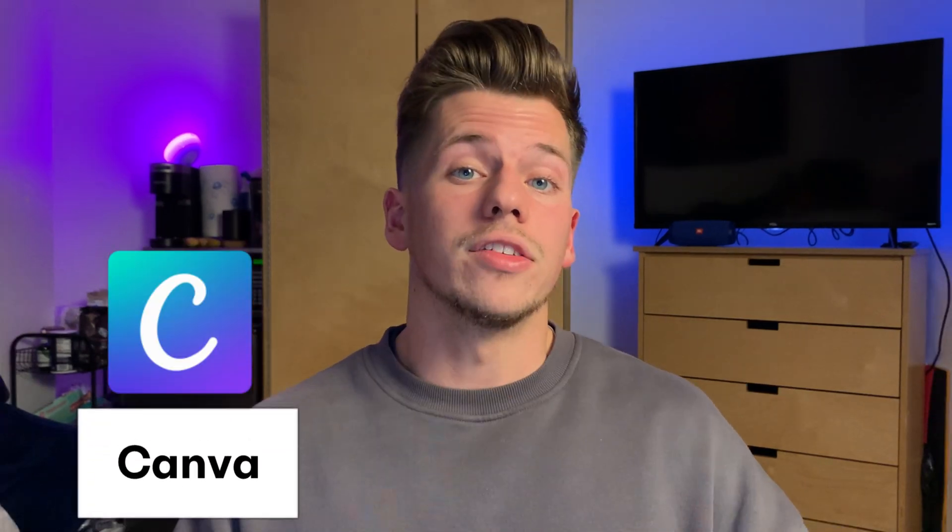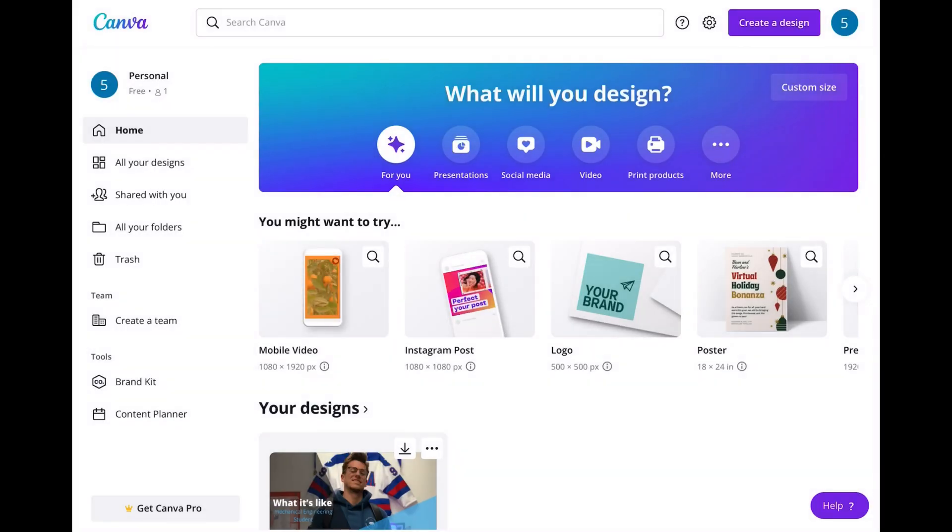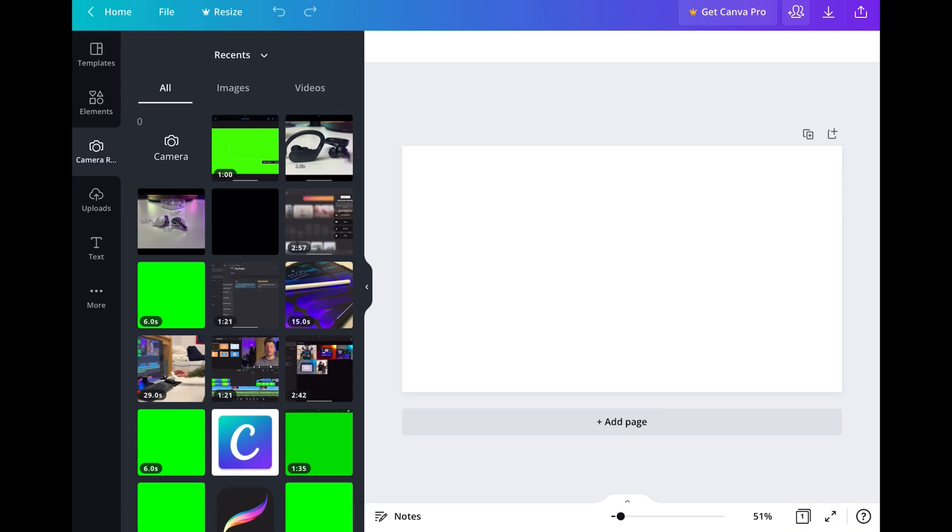The seventh and final application is Canva, which I use for all of my thumbnails. It has a very clean interface, is super easy to use, and there's a lot you can do for free. My workflow is to set up a thumbnail shot, take it, import it into Lightroom to edit it, then bring it into Canva to add text and details to make it pop. To make a YouTube thumbnail in Canva, go to a new project and select the YouTube thumbnail template for the proper sizing — this is very important so it fits correctly when uploading to YouTube.